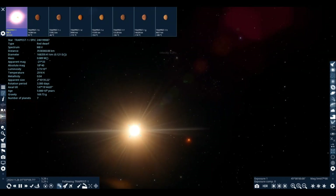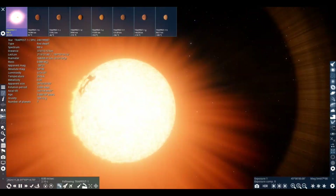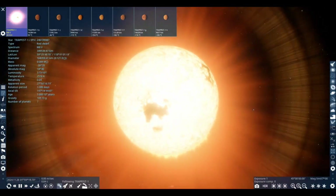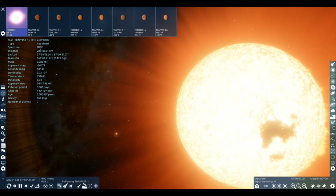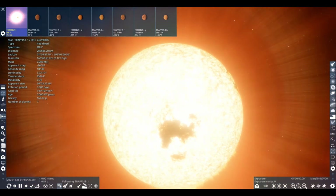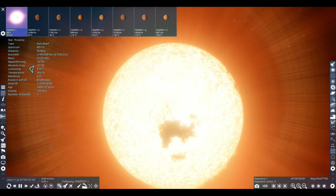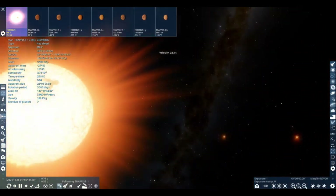So what is TRAPPIST-1? Let's go to the star. TRAPPIST-1, just like Proxima Centauri, is also a red dwarf star. However, it's dimmer and cooler than Proxima Centauri. It is an M8V star that is about 5 billion years old, and the temperature is only 2,516 Kelvin, compared to Proxima Centauri's 3,000 Kelvin — about 500 Kelvin less.